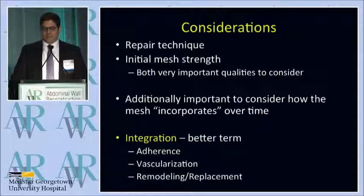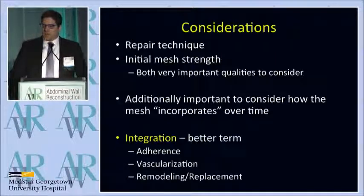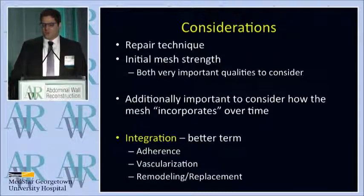What we found with SurgeMed is that it's not only incredibly strong, but it's actually stronger than most of the synthetic meshes out there. Those are both important qualities to consider when choosing how to fix the abdominal wall, but additionally important is to consider how the mesh incorporates over time.